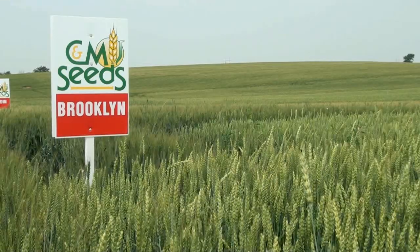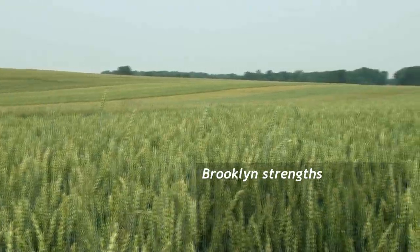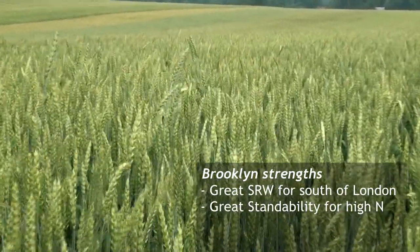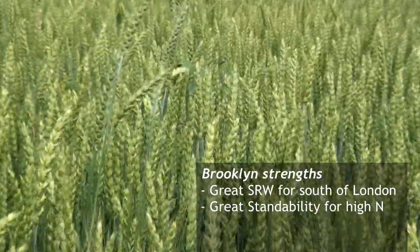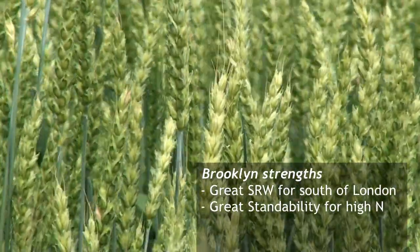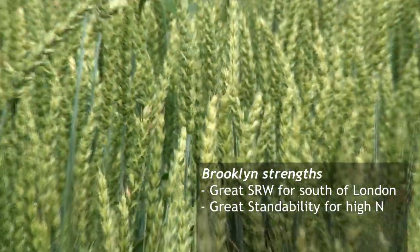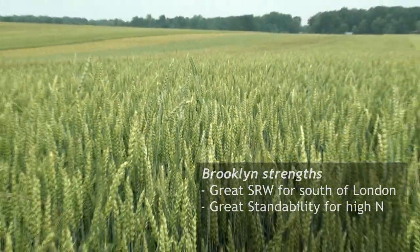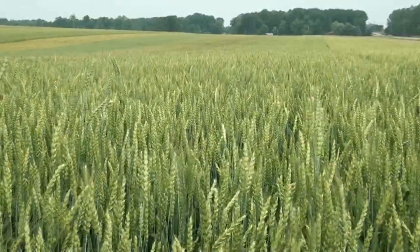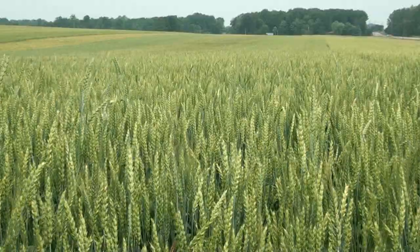Standing in front of the Brooklyn plot, the main thing I want to highlight with this variety is look at the height of it — great standability. It's great for guys who want to push their wheat and get maximum yields. It's not going to go down very easily; it's very rugged. We do see some genetic deviation in the variety this year, so we've got some talls in here, but note the length of those talls — they're not going to hurt your yield because they're the longest heads in the field.